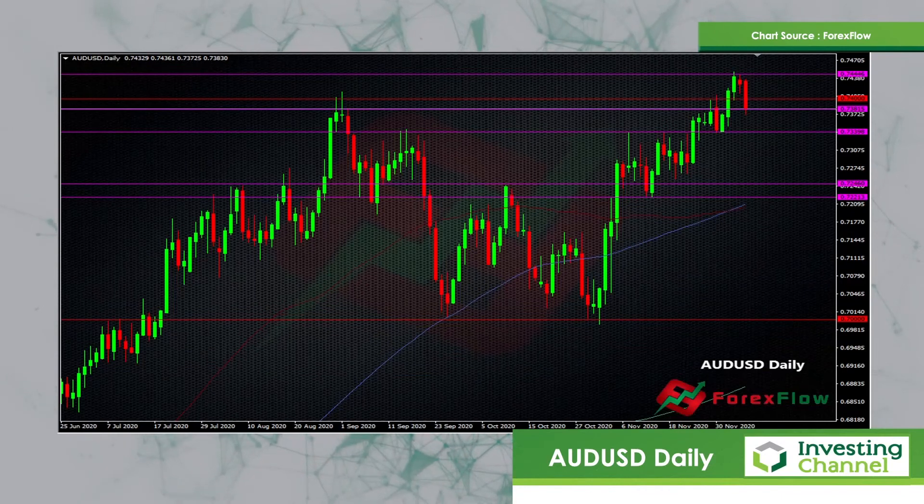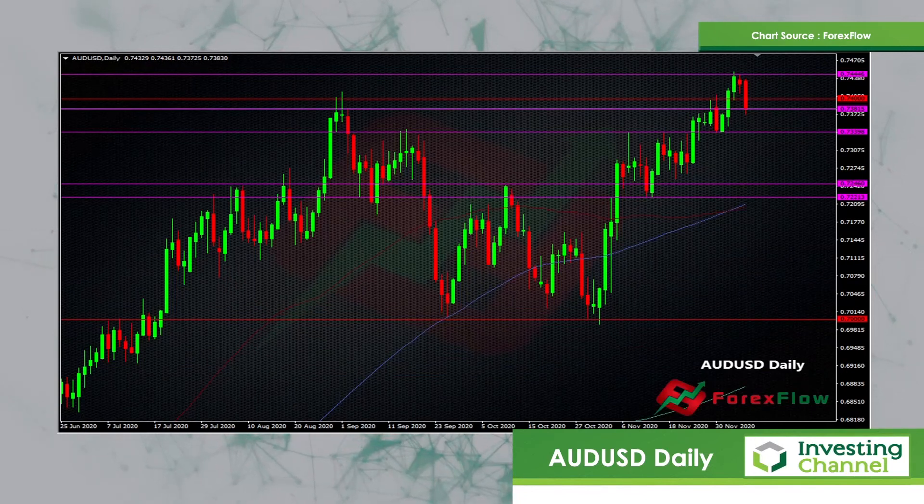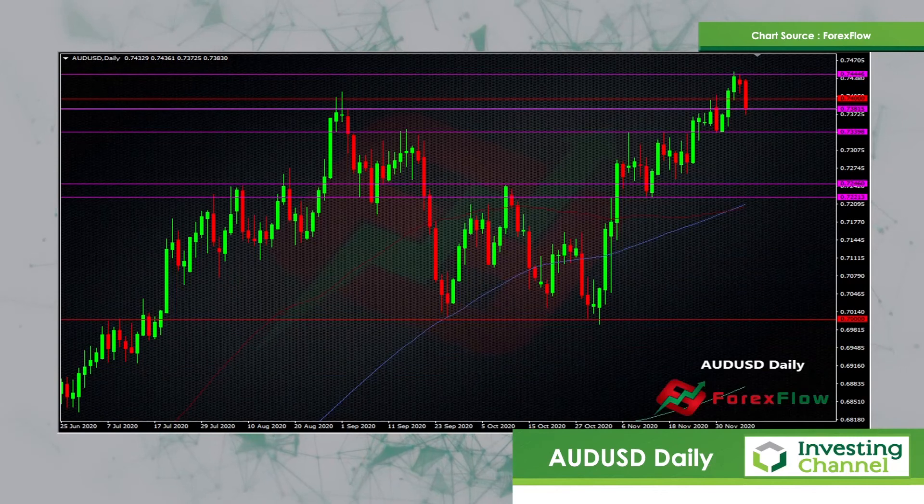We're back to indecision mode with this pair. Is it going to go back above 74 and push on again, or have we seen another top formed and now we're going to see some short-term range development? So that's another one to watch.